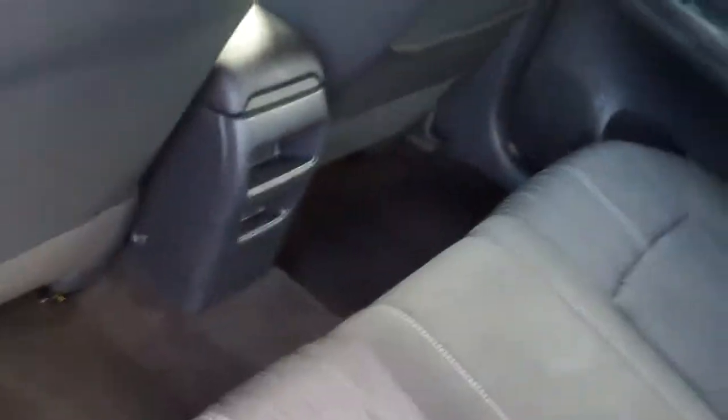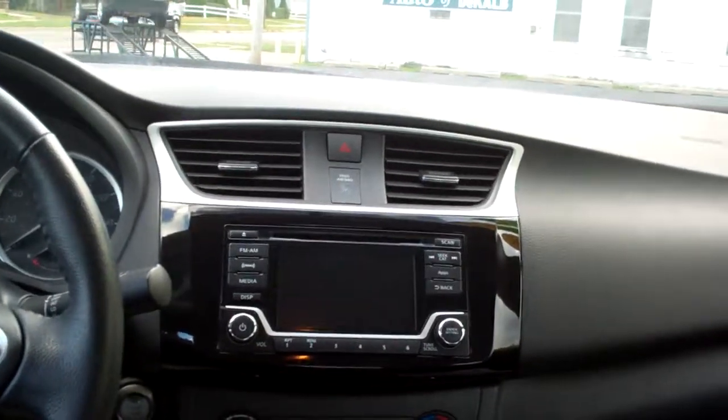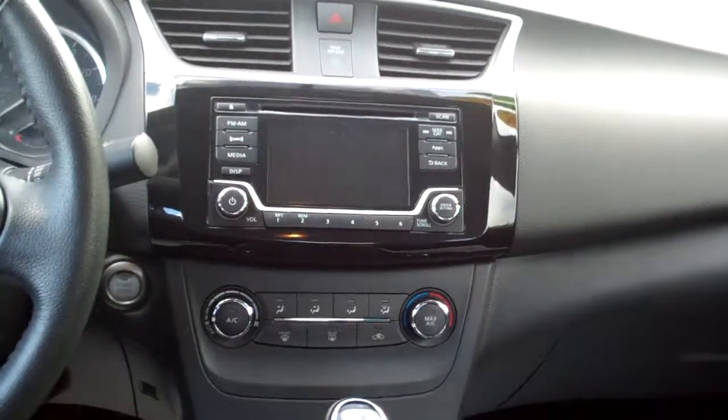Black cloth, nice and clean, good room actually back here too. Nice trim throughout the car — AM, FM, CD, satellite radio, there's your climate control for your heat and air.